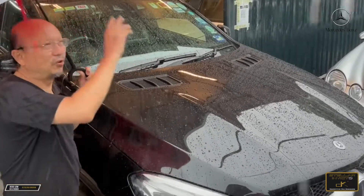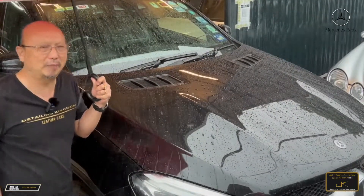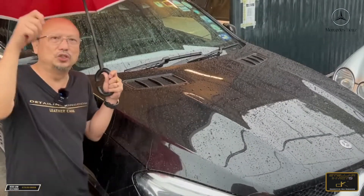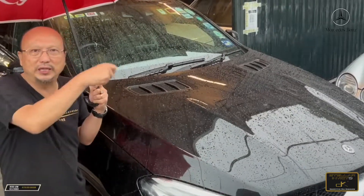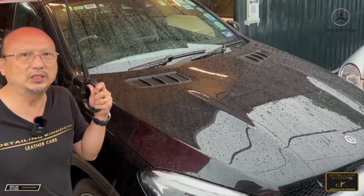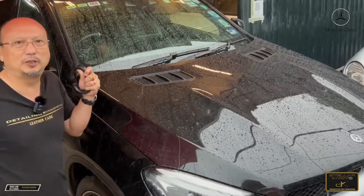And it's raining right now. As you can see, I'm holding the umbrella. So this is a real case scenario — not using any hose or pipe to spray the water. Even from the windscreen, you can see that it's beading.